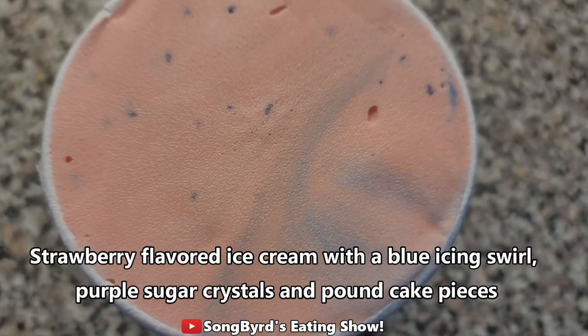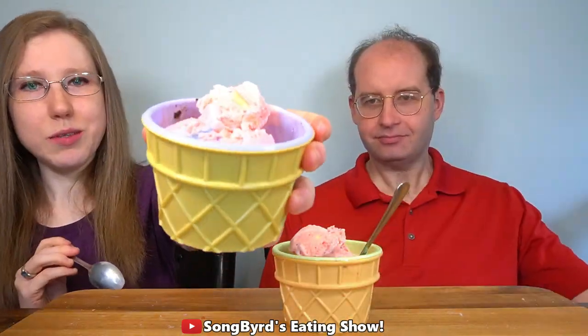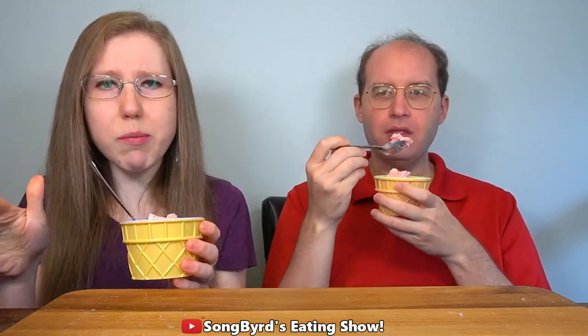The next one we're going to try is Unicorn. This one is strawberry ice cream with blue icing swirl, purple sugar crystals, and pound cake pieces. That sounds interesting. So here we go — cheers. I can definitely smell the strawberry. It definitely tastes like strawberry, kind of an artificial strawberry though, but the strawberry taste is definitely there. There are some pound cake pieces.